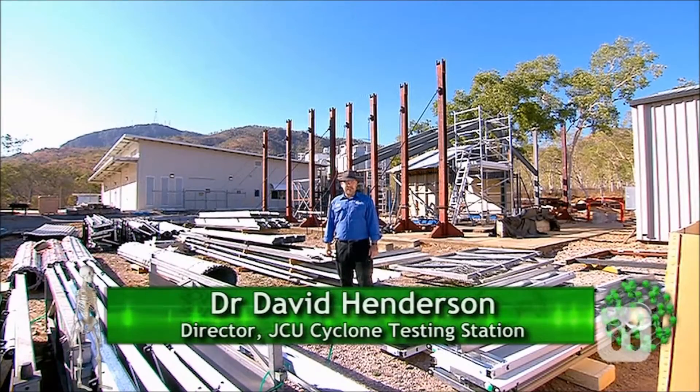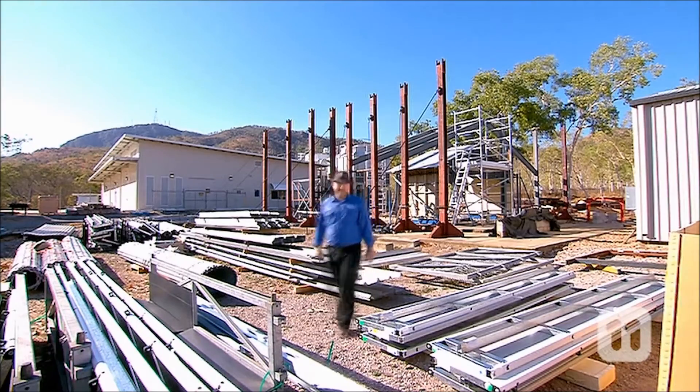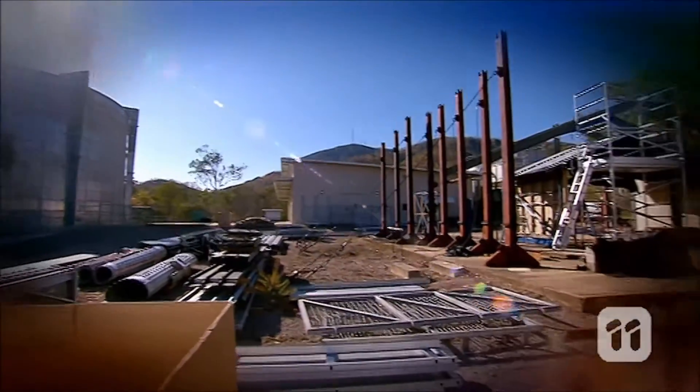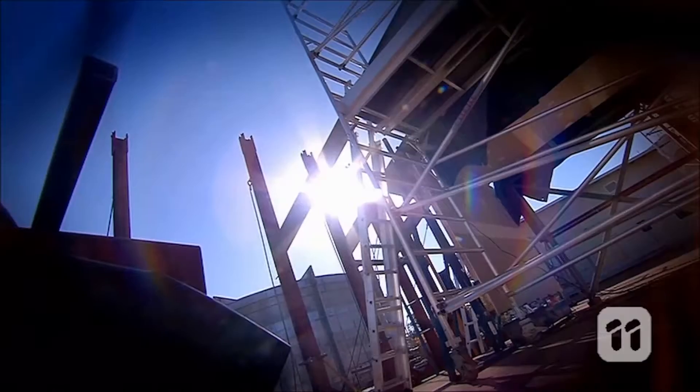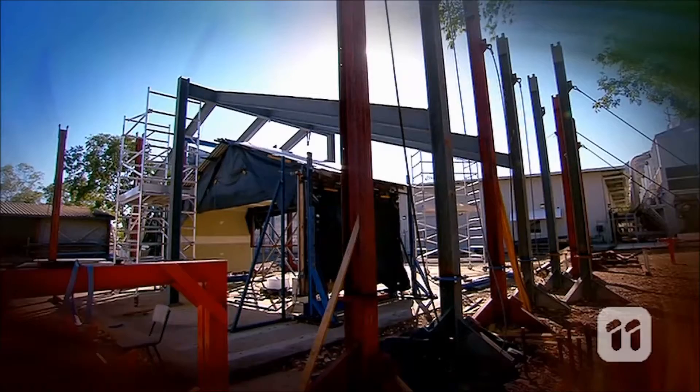Hi, I'm Dr. David Henderson. And here at the Cyclone Testing Station at James Cook University, we're helping make homes and buildings cyclone tough. The Cyclone Testing Station was established in 1977, so engineers like me could get a better understanding of how we can make our houses resist the impacts from cyclones.